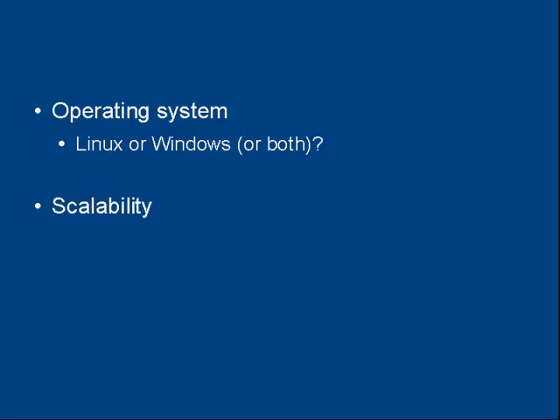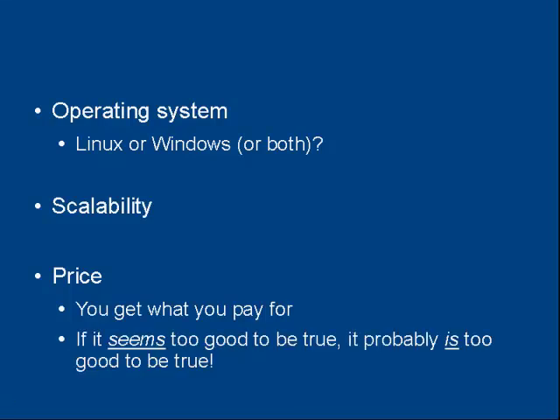There's also the scalability issue with your hosting company — are they going to let you grow your website as your business grows? And then there's the price. Whilst nobody really wants to pay more than they have to, when it comes to web hosting, you get what you pay for. If it seems too good to be true, it probably is.